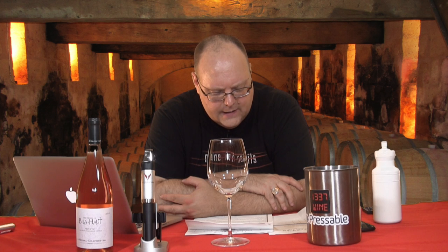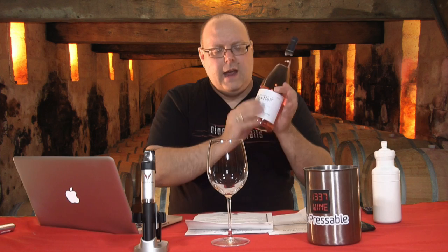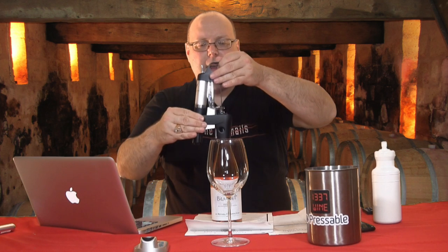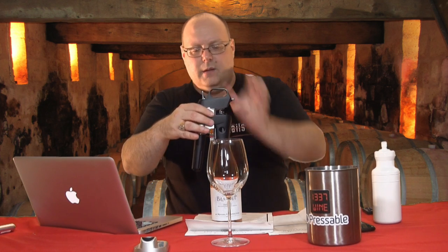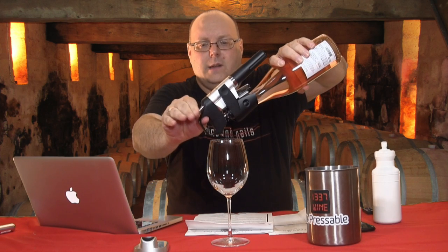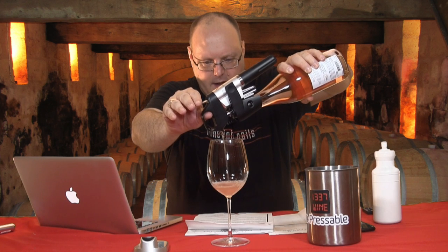It is a blend of 78% Grenache, 14% Cinsault, and 8% Syrah. Also, as usual, the Chapoutier labels have Braille on them. I always like to point that out because I've never seen it anywhere else. I forgot the story as to why he puts Braille on there, but there is a backstory to it. I just think it's kind of cool that his wines have that on there.